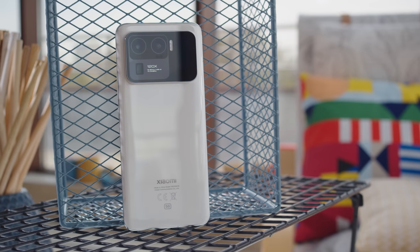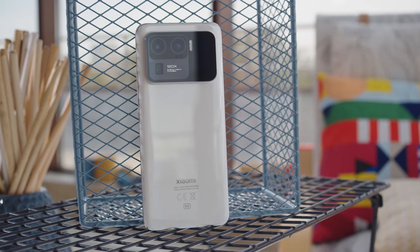No matter which of these phones you end up getting, you're gonna end up with a great device in your pocket that can capture pretty much anything that life throws at you in the best way possible for a phone. Thank you for watching everyone, stay safe and I'll see you guys next time!